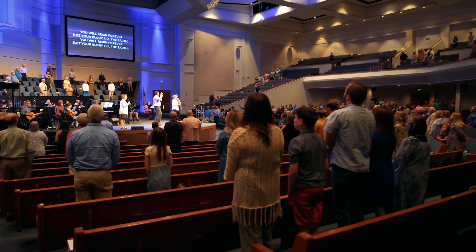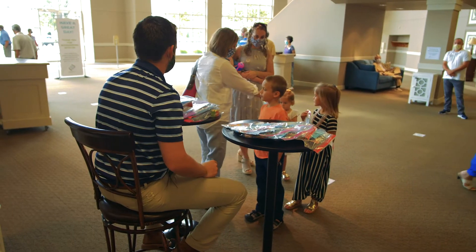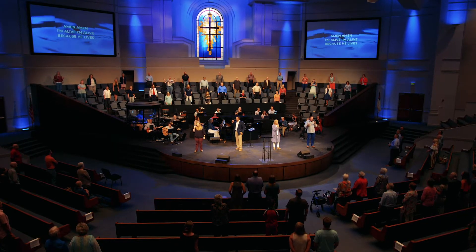Family rooms are open from babies all the way through completed kindergartners. And here at Geyer Springs, we are blessed to be an intergenerational congregation. What that means is you have the freedom, you have the opportunity, you are encouraged and more than welcome to bring your children into corporate worship with you.